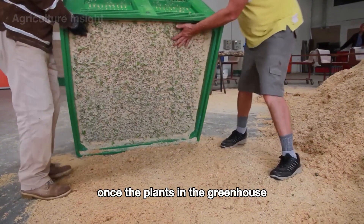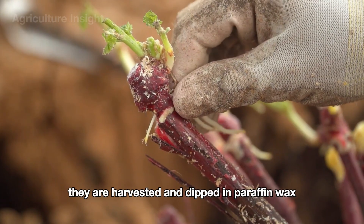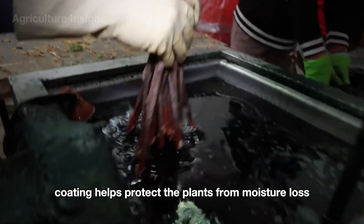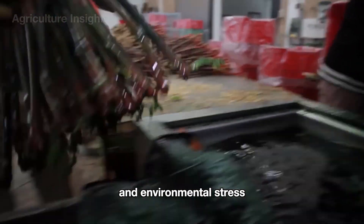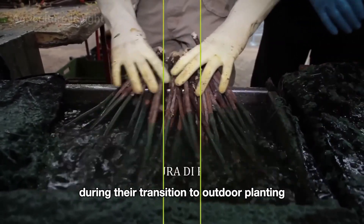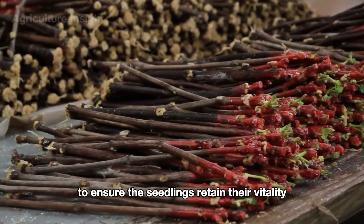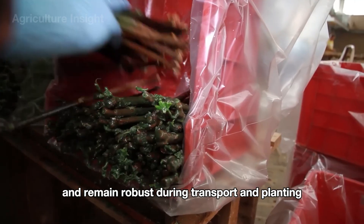Once the plants in the greenhouse reach the desired size and health standards, they are harvested and dipped in paraffin wax. This wax coating helps protect the plants from moisture loss and environmental stress during their transition to outdoor planting, ensuring the seedlings retain their vitality and remain robust during transport and planting.